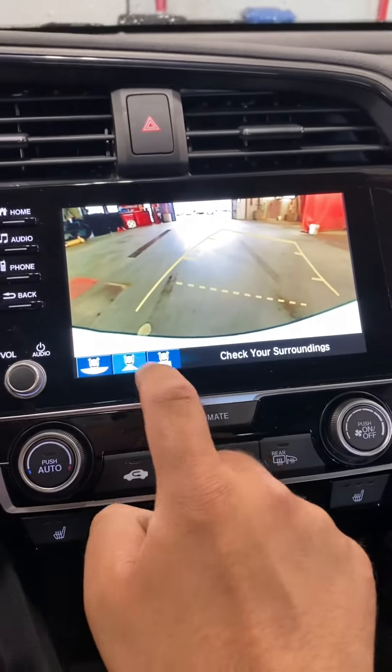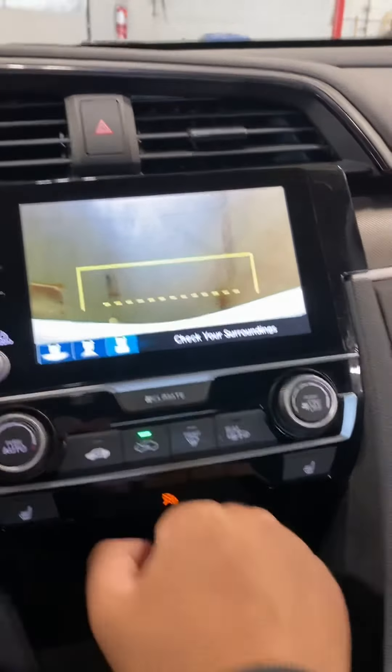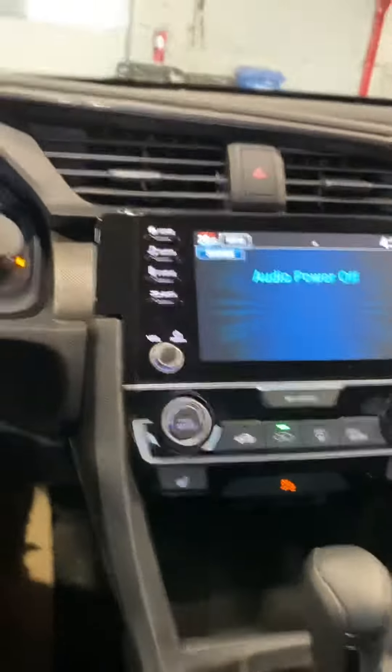We've got a nice big infotainment center in this one as well. You can see the backup camera with a couple of different views back there — if you're pulling anything, this one is super handy.